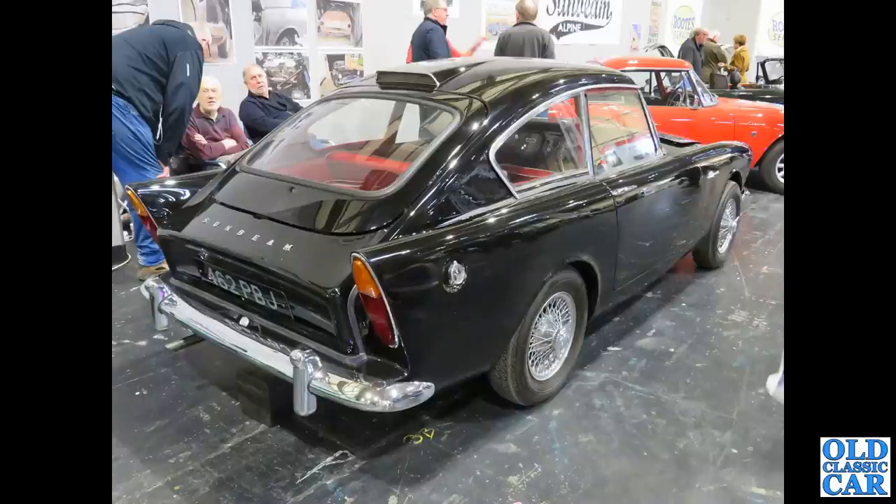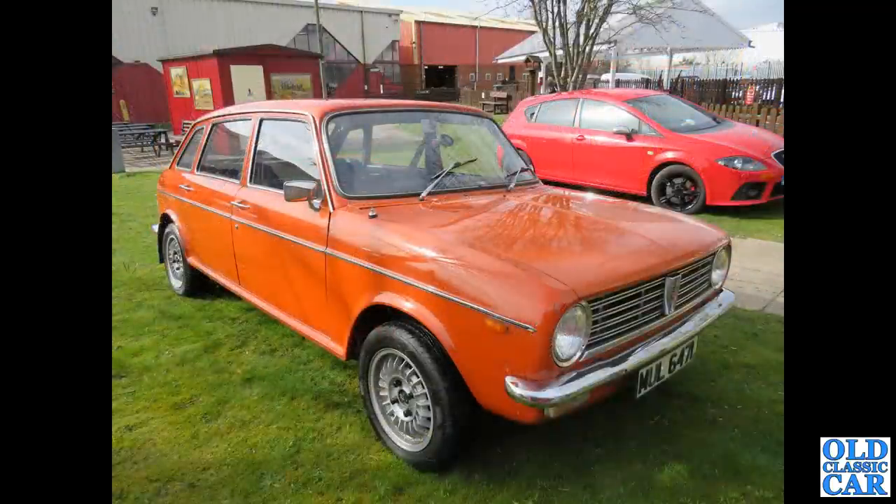Here is a Sunbeam Harrington — this is basically a Sunbeam Alpine with the Fastback Harrington roof applied to it. You can see the rear hatch — the lift-up rear hatch and window. That's at the Crewe Heritage meet of several months ago.